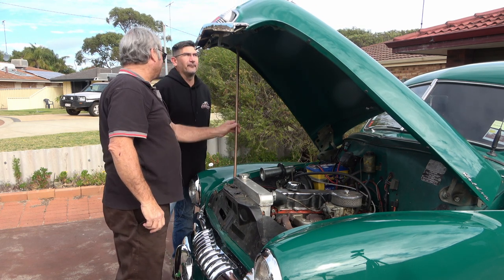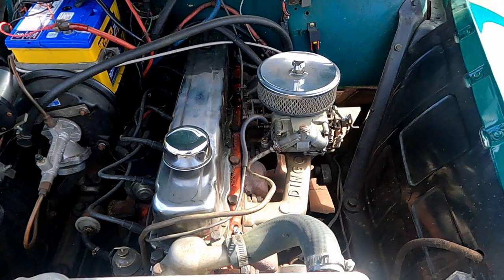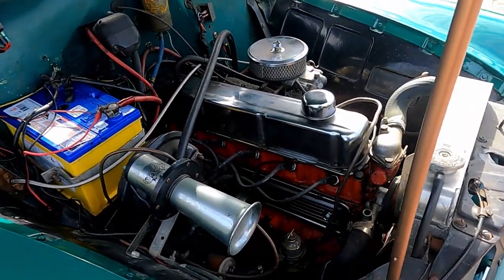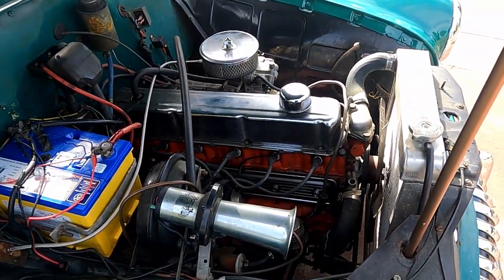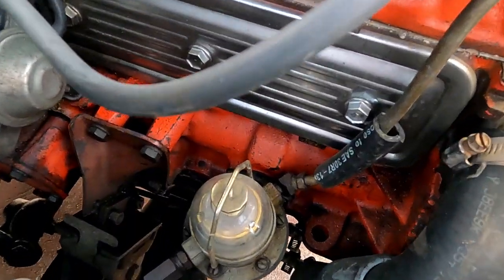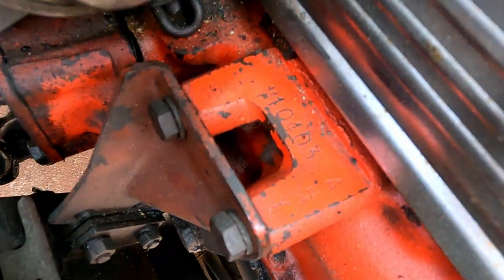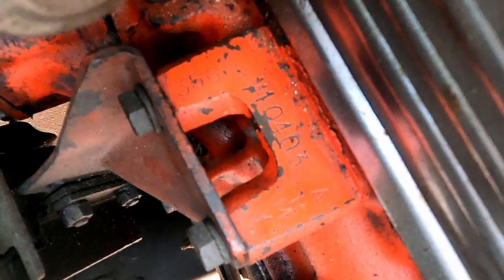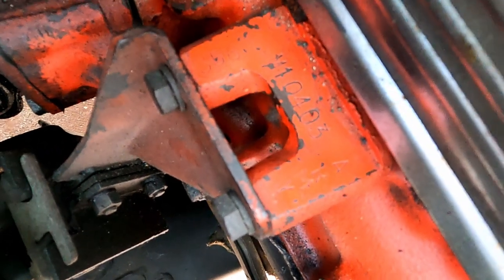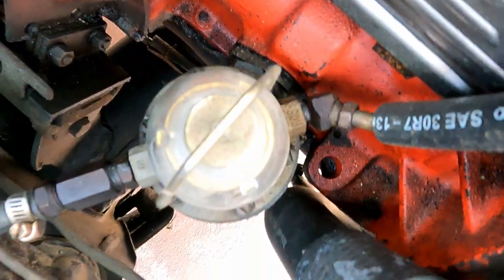I'm still looking for an original one of these. It's got a 350 Holley on it and it's got a 186 head on it now because the other one packed up. And if you look closely, it's got 'Army' written on it. The story is that the Army bought a lot of red motors and used them for lighting plants and winches - they had no issue what car it came out of. The rego papers have Army plus the numbers on them.